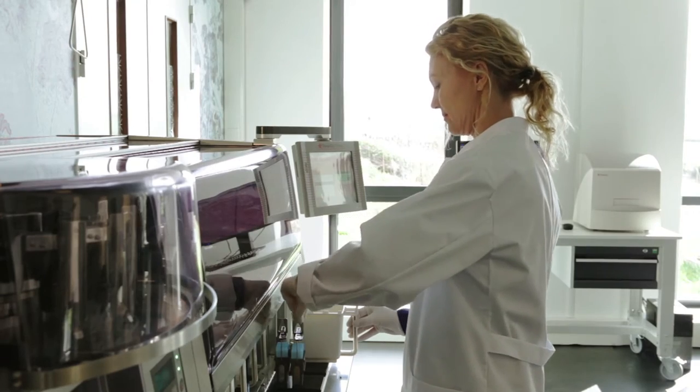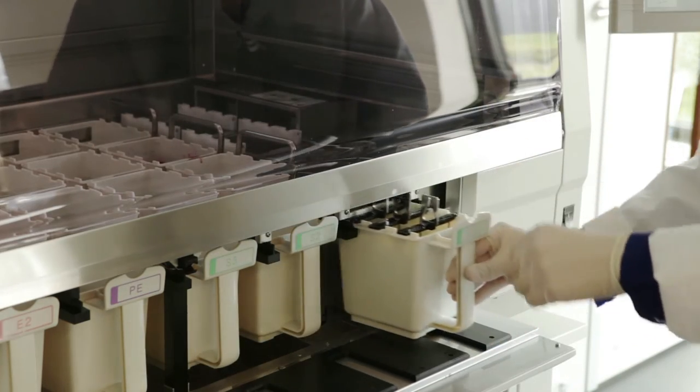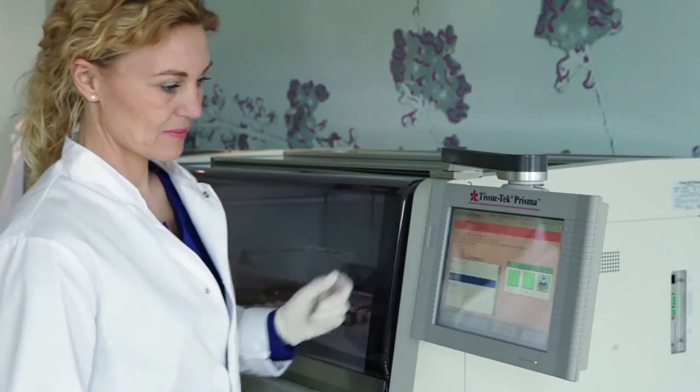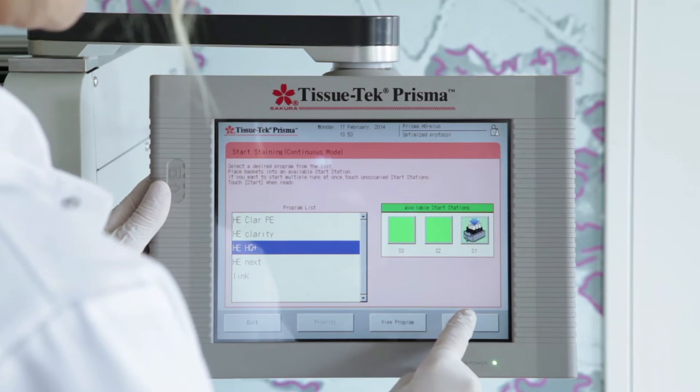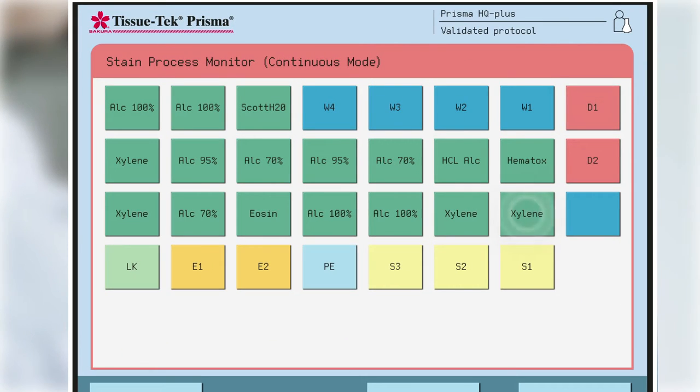Sakura has optimized and validated the H&E staining protocol, providing the most consistent, high-quality stained slides, suiting today's diagnostic requirements of the pathologist. Next to the validated protocol, the Prisma offers full flexibility and allows you to program protocols matching your requirements.